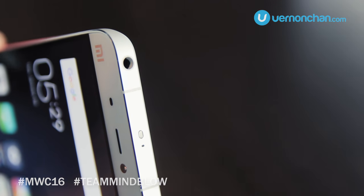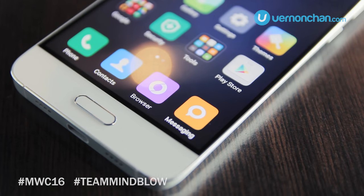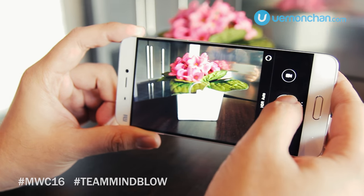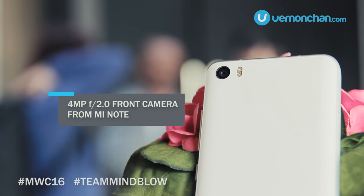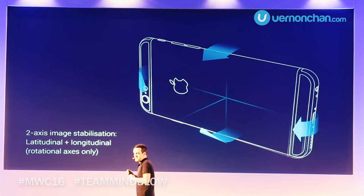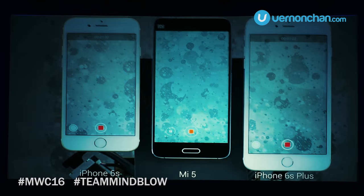For the very first time, a Xiaomi device gets a fingerprint sensor, and this is built into the home button on the front. In the optics department, the Mi 5 impresses with a 16MP Sony IMX298 sensor with a super-fast f2.0 lens. This is coupled with an impressive 4-axis on-lens optical image stabilizer. Compared to an iPhone 6s Plus, it's simply better.